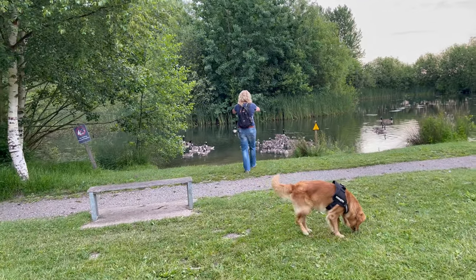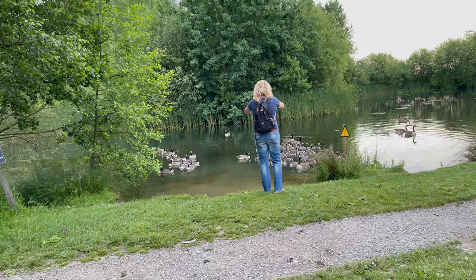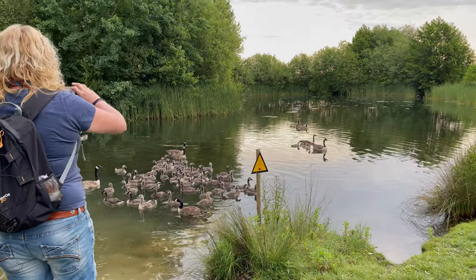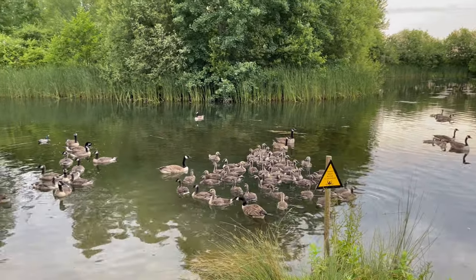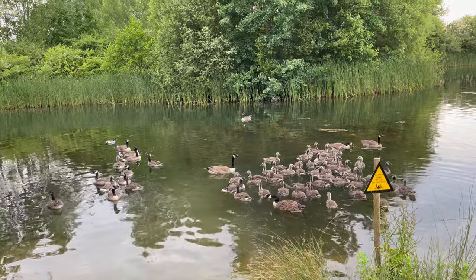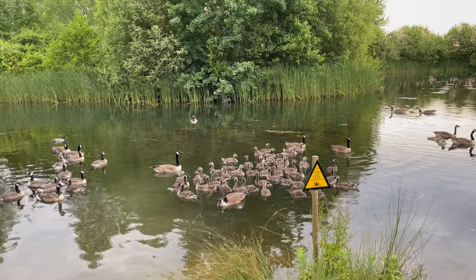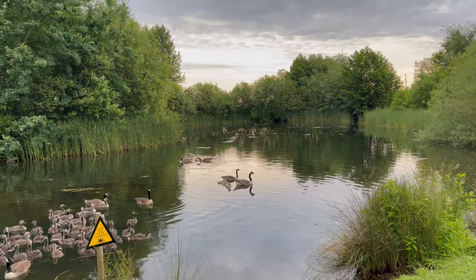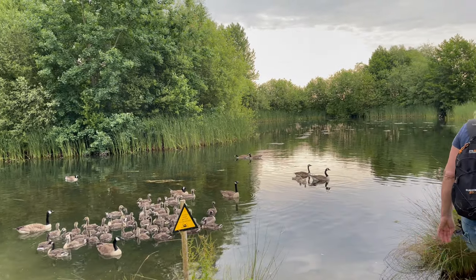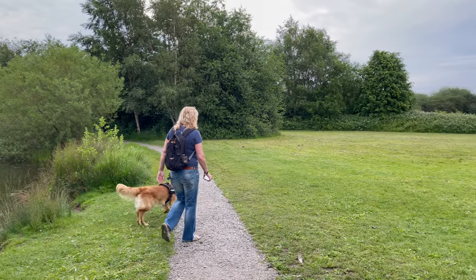We've got a lot of geese. I've got mixed feelings on geese - I'm going to be absolutely honest. As anyone who's watched our vlogs knows, we're huge animal lovers, but I can't get on with geese. But they are cute - and I love that they all look after each other's babies.